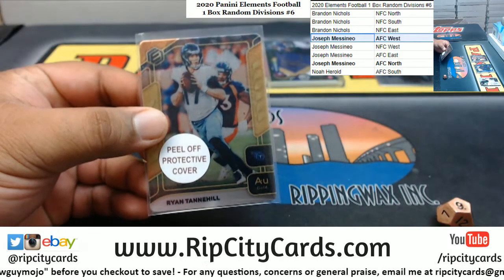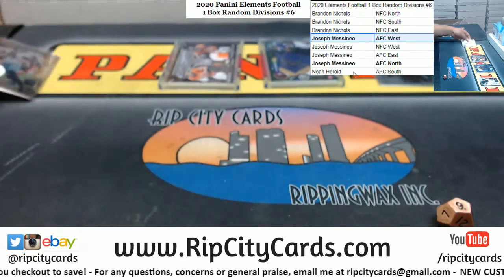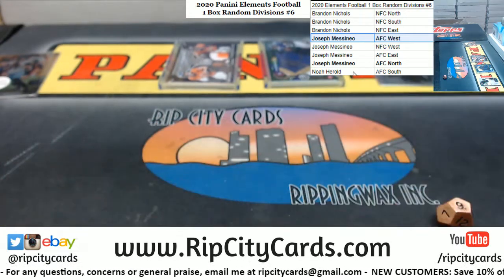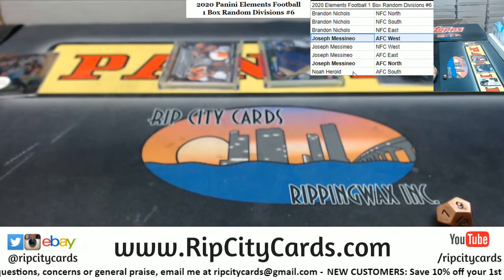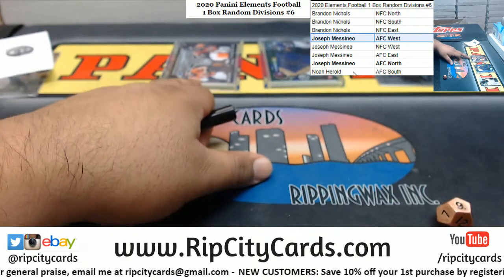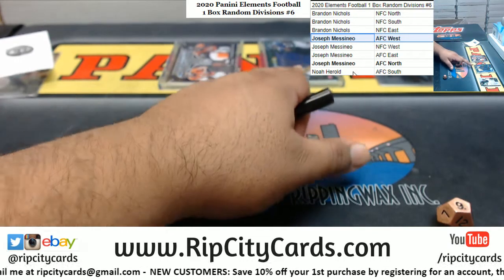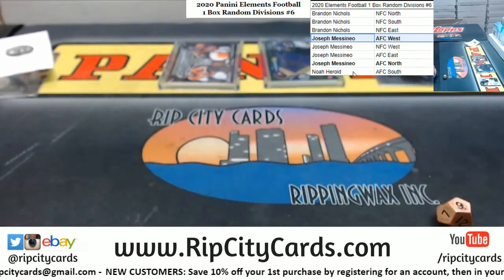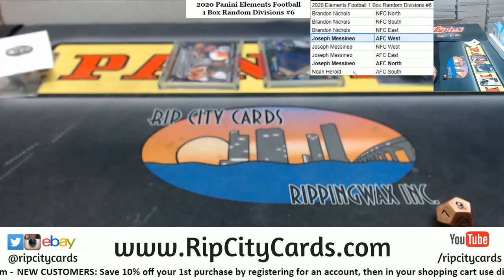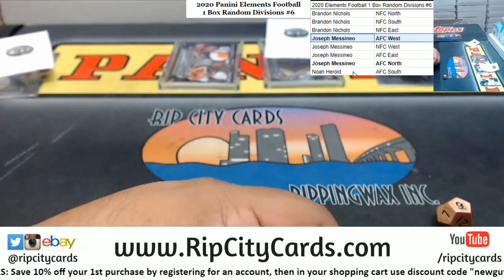So the Titans are AFC South, this one goes to Noah. The Bronco card is AFC West, so that goes to JMS. The Dobbins goes to JMS, and the Raiders go to JMS too. So almost a sweep. Got that written down.